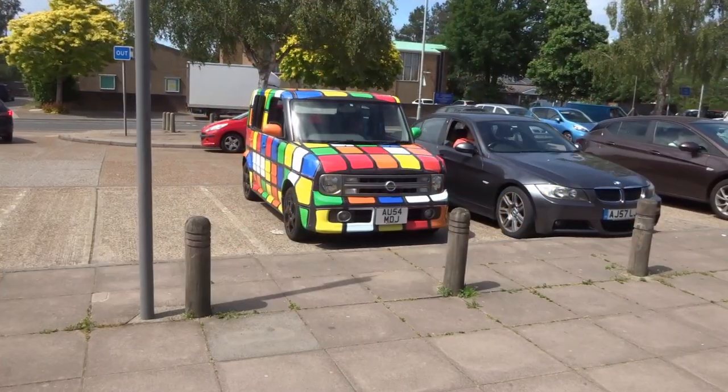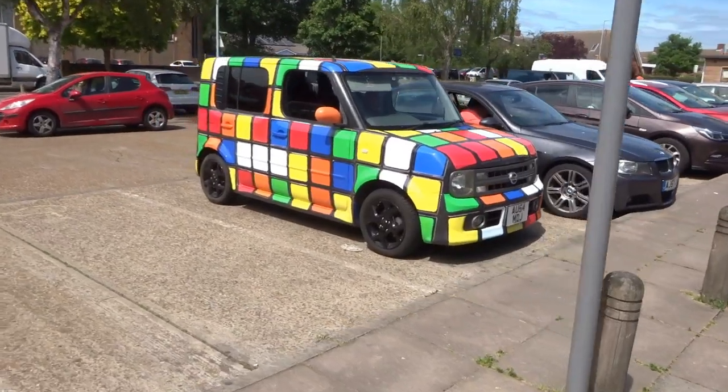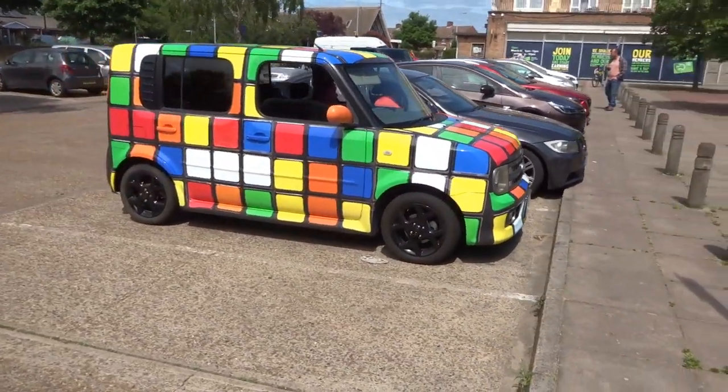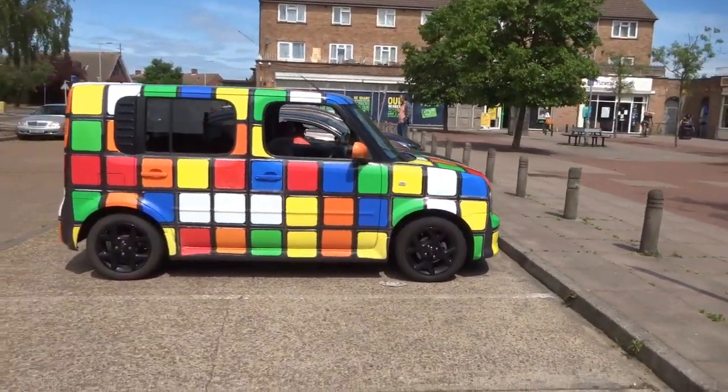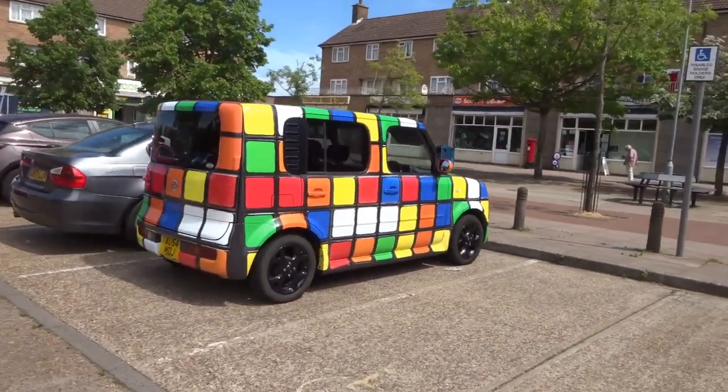Hello. I recently spotted this car in my home town. I spoke to the lady inside and she said they had recently purchased it. Apparently it had been used as some kind of promotion, but she didn't think it was directly to do with the Rubik's brand.